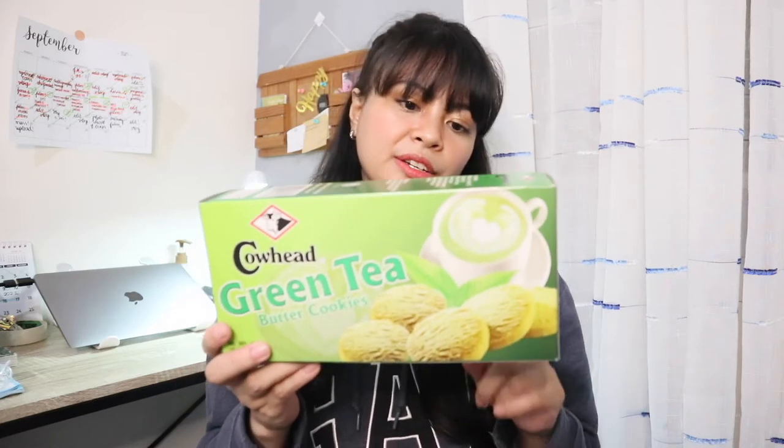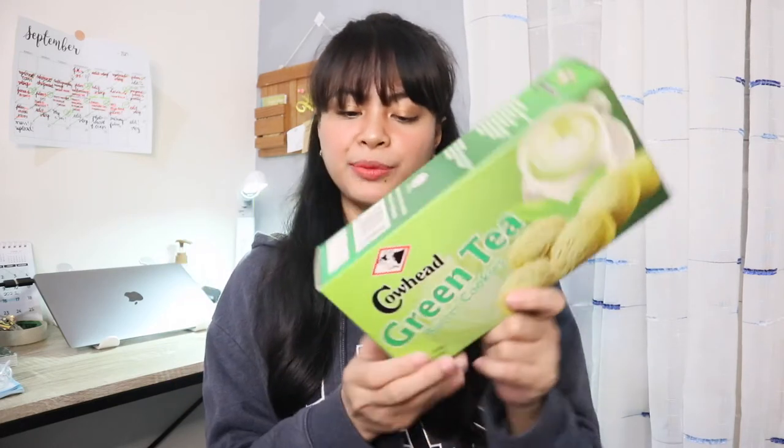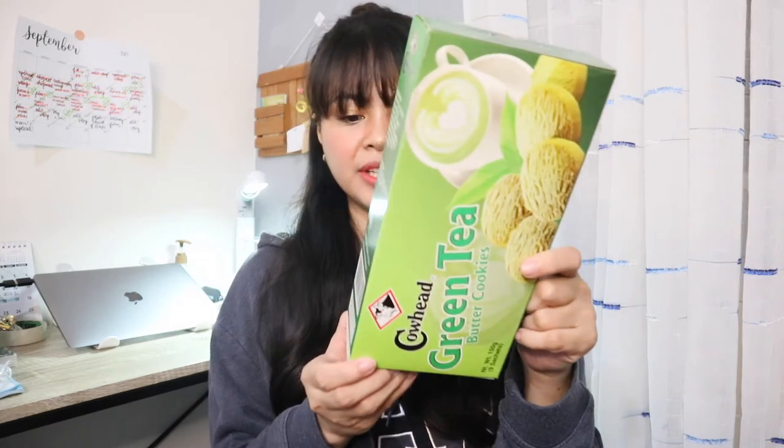So another matcha green tea flavored snack is this butter cookie. So this is from Cowhead and it's the green tea butter cookies. So it weighs 150 grams and contains 9 sachets of cookies.